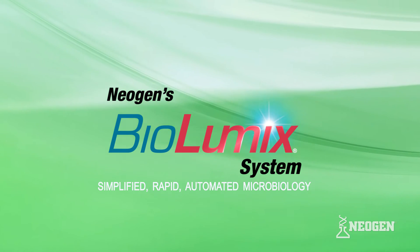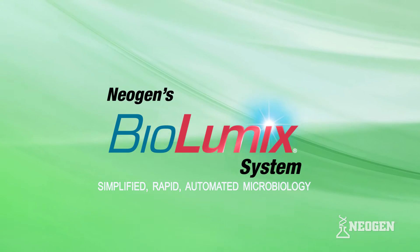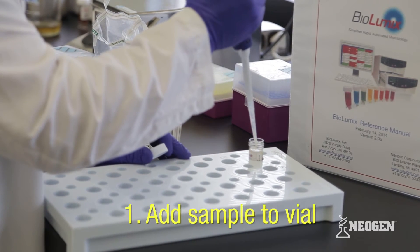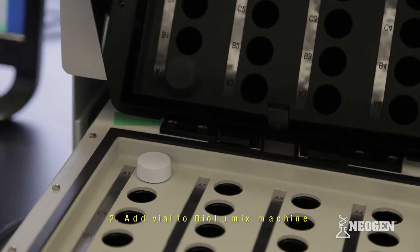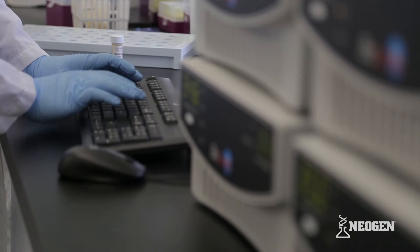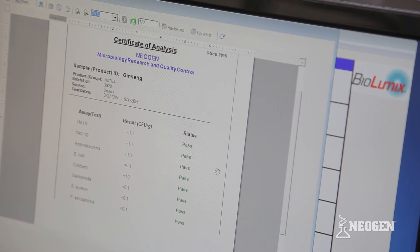Neogen's Biolumix test system makes testing for microorganisms as simple and quick as 1, 2, 3. Step 1: Add your sample to a ready-to-use Biolumix vial. Step 2: Add the vial to the Biolumix machine and enter the sample's ID. Step 3: Review the sample's certificate of analysis.